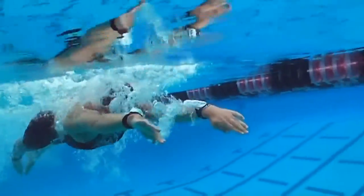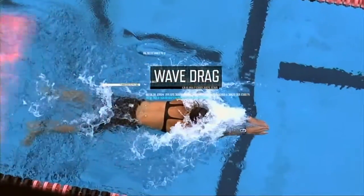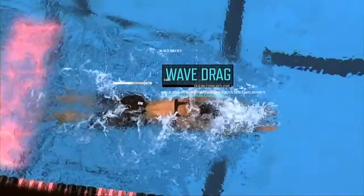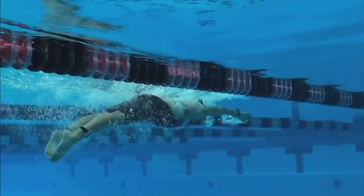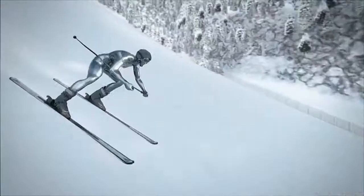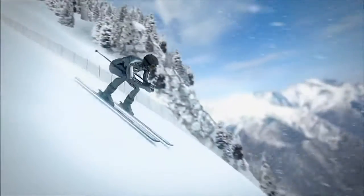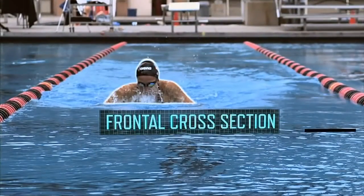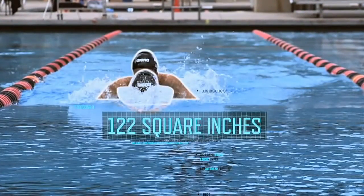As her body pushes forward, Rebecca experiences resistance from turbulent waters around her called wave drag. To help overcome this drag, Rebecca maintains her body in a horizontal position. Like a downhill skier tucks to become aerodynamic, Rebecca compresses the frontal cross-section of her body to roughly 100 square inches to pierce through the water.